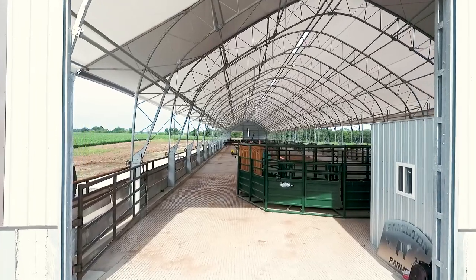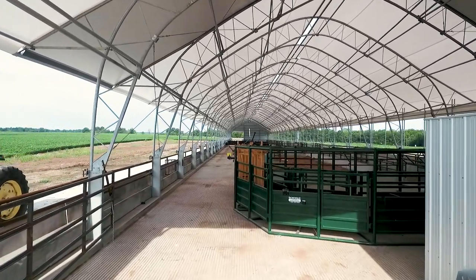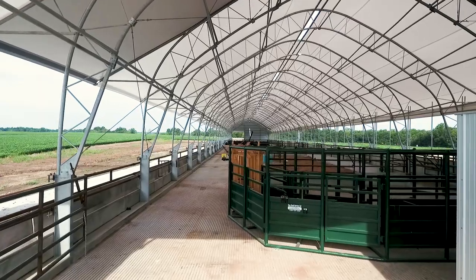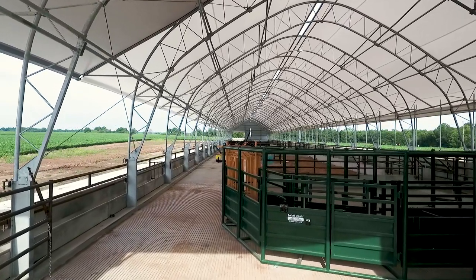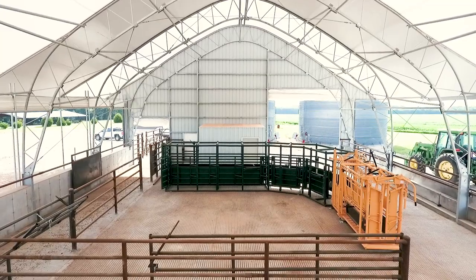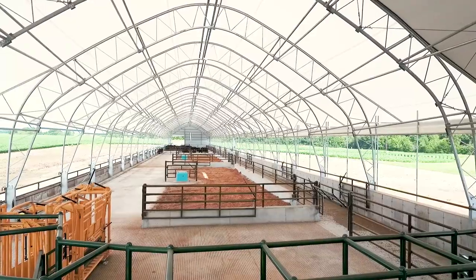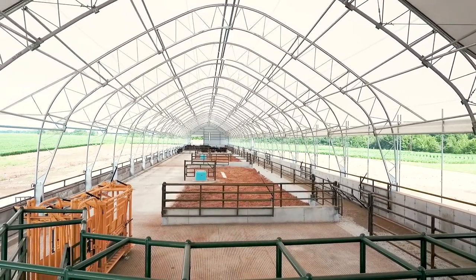Going into the building, to the right side, we have an office that also accommodates the storage for veterinary and animal supplies. Then coming to the working alley and squeeze chute area here for the working facility.